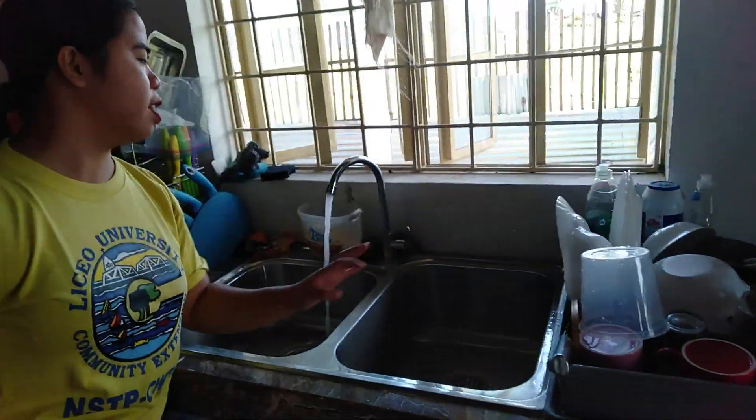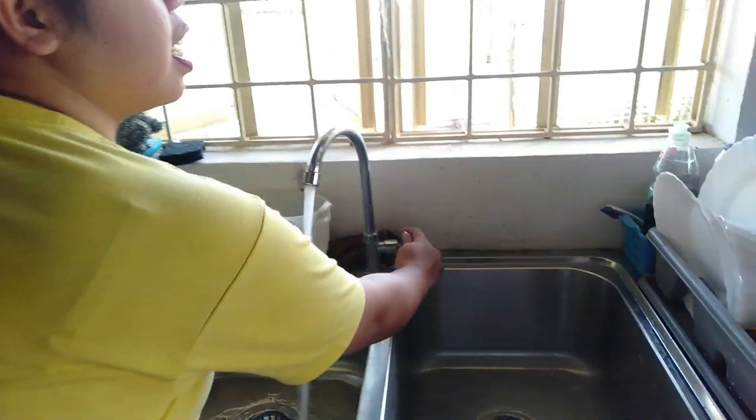This is the water flowing. What's important when buying a house is that there's a good supply of water, because water is very important. Since this area's house is connected to the main line, we have water 24 hours. Thank you, Lord.